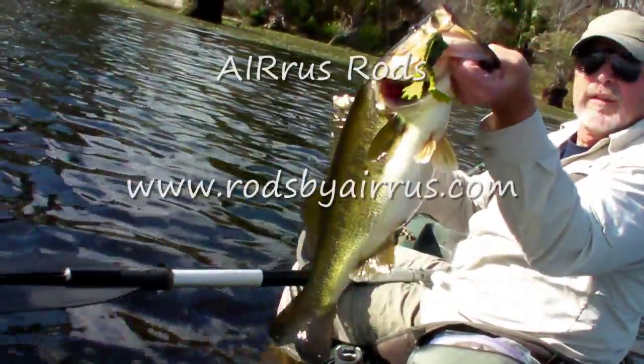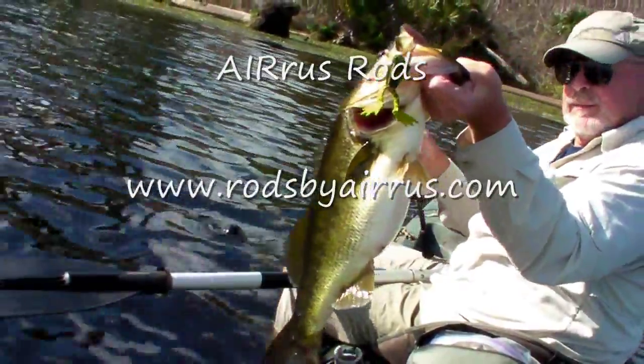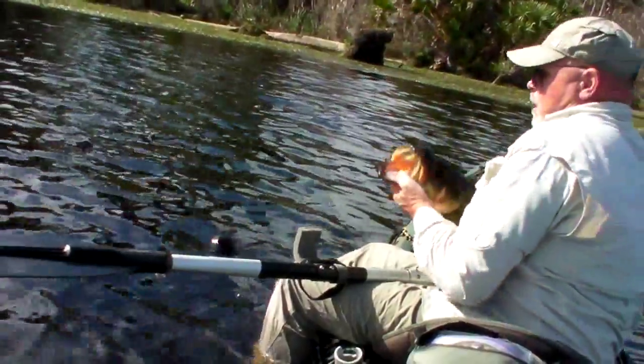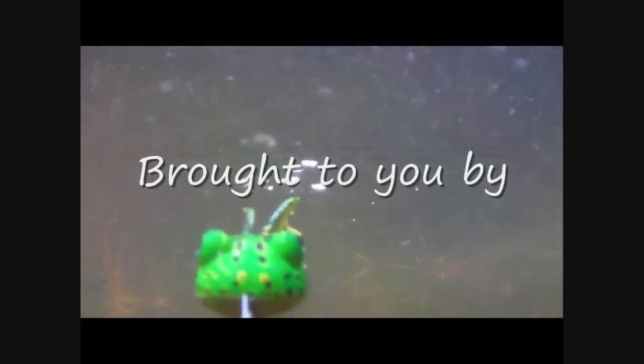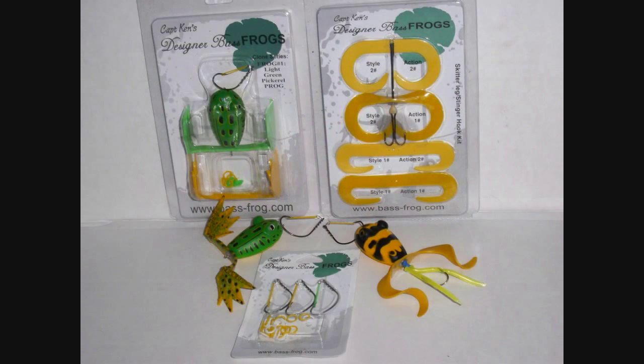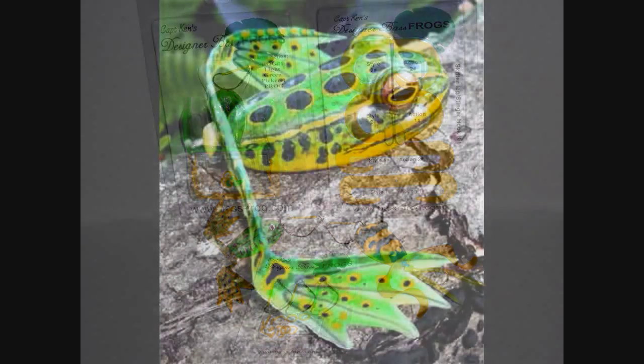And an Eris rod for frog fishing. All right, let's let him go. Brought to you by Captain Ken's Designer Bass Frogs — the world's first complete frog fishing system.